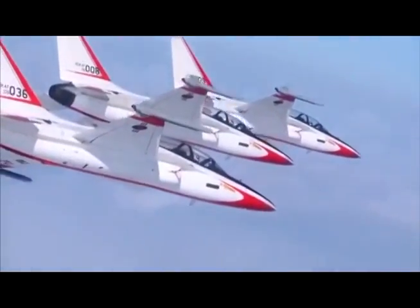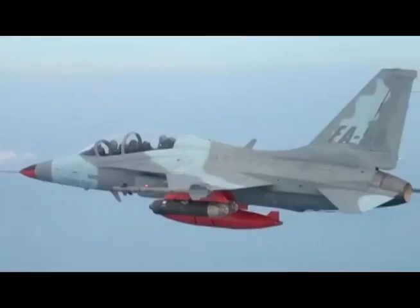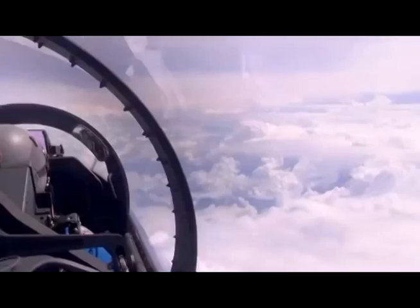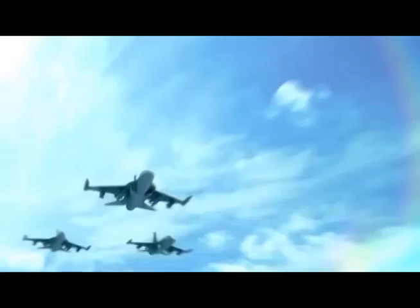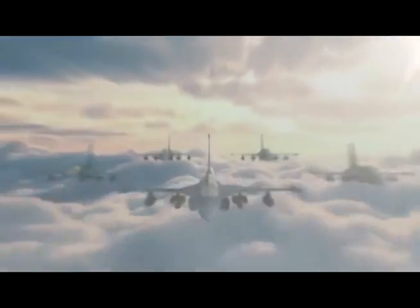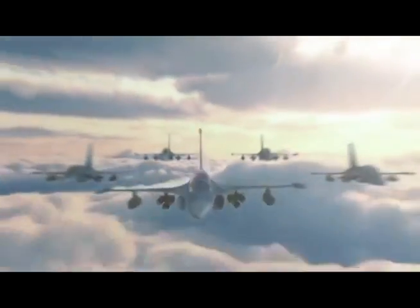Based on the T-50, the FA-50 is capable of loading armament and radar to enhance combat capability. It is also an advanced jet trainer optimized for training the next generation of fighter pilots.